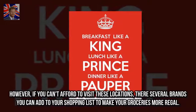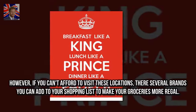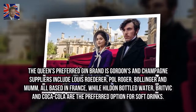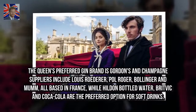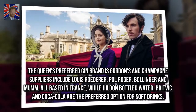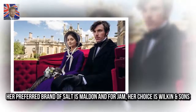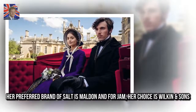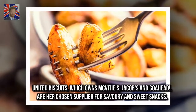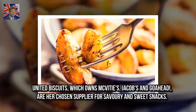However, if you can't afford to visit these locations, there are several brands you can add to your shopping list to make your groceries more regal. The Queen's preferred gin brand is Gordon's, and champagne suppliers include Louis Roederer, Paul Roger, Bollinger, and Mumm, all based in France, while Hilton Bottled Water, Buxton, and Coca-Cola are the preferred options for soft drinks. Her preferred brand of salt is Maldon, and for jam, her choice is Wilkin & Sons. United Biscuits, which owns McVitie's, Jacobs, and Go Ahead, are her chosen supplier for savoury and sweet snacks.